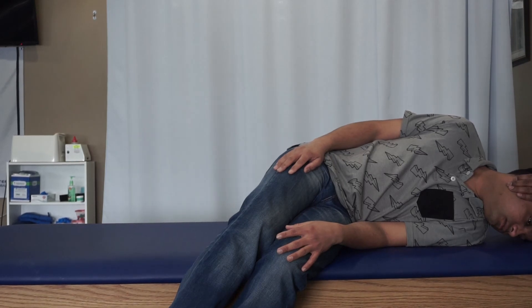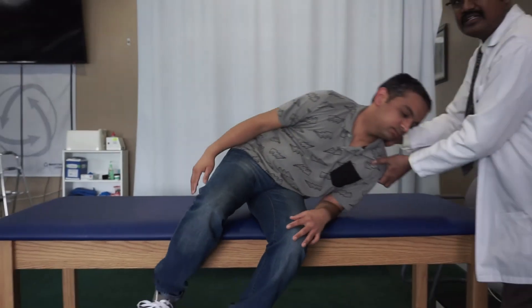After 2 minutes the treatment is complete, and you can ask the patient to return to the sitting position.